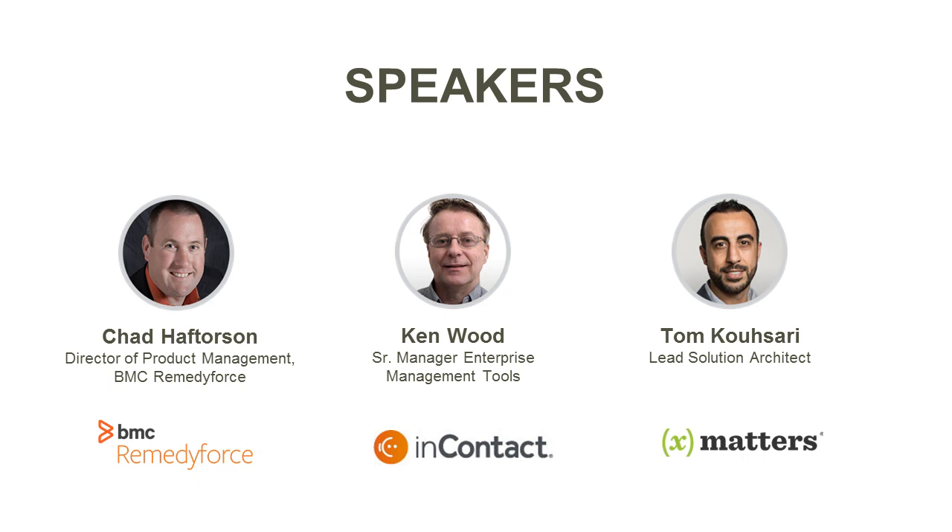Ken Wood is the Senior Manager of Enterprise Management Tools at InContact. He has been at InContact for about three years and provides strategic direction and oversight on solutions for managing and monitoring InContact software infrastructure and third-party applications. Ken has more than 25 years of experience in IT in various capacities such as customer support, programming, systems administration, monitoring, and event management.